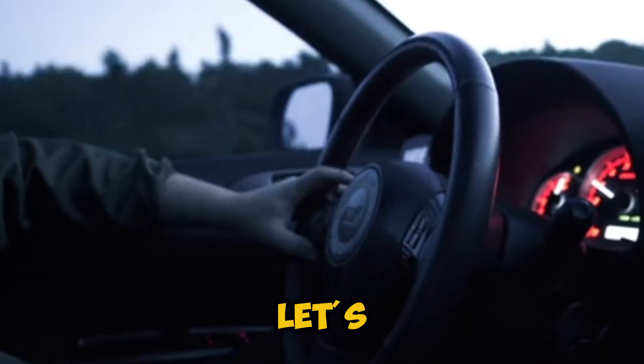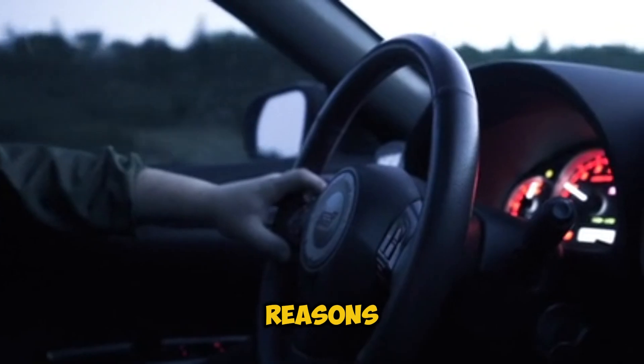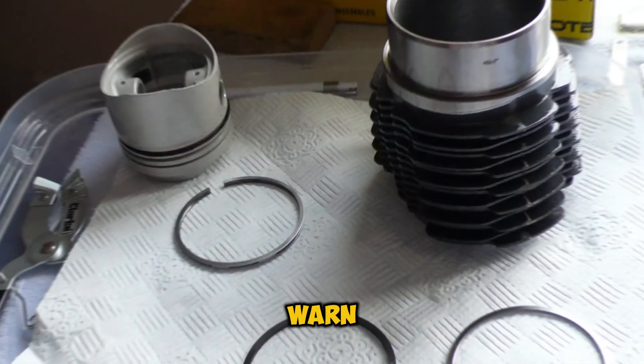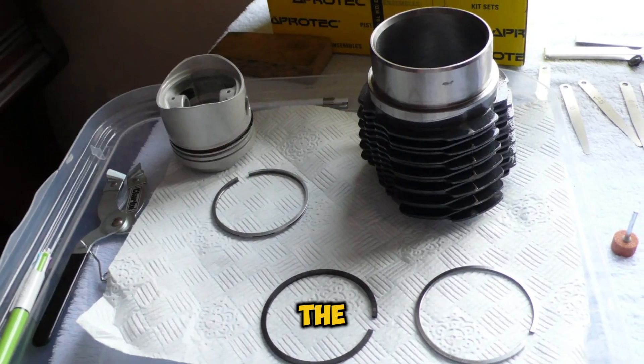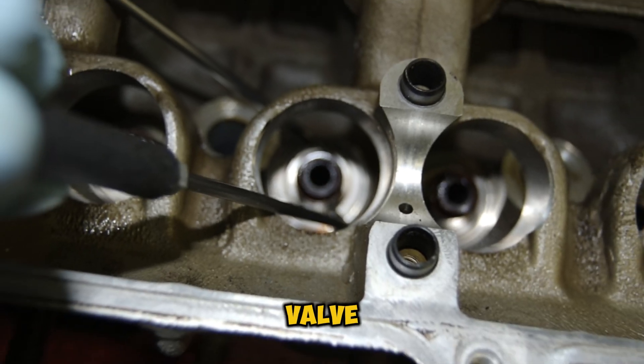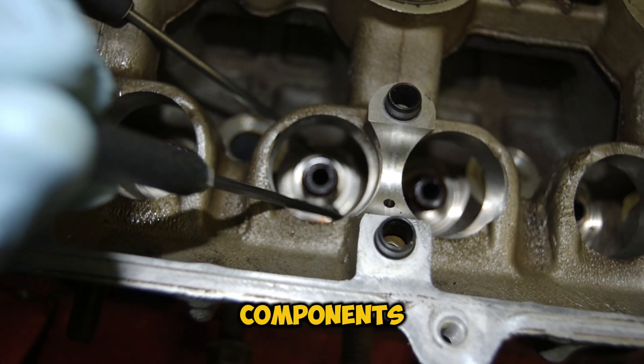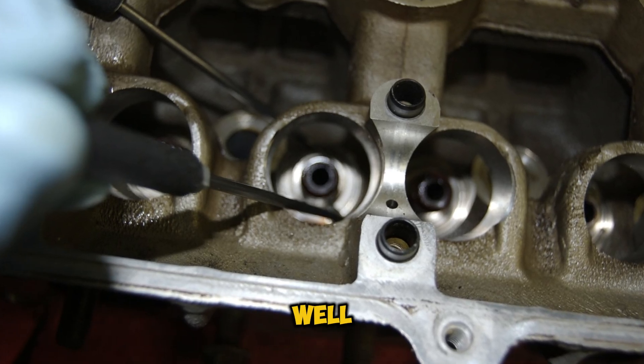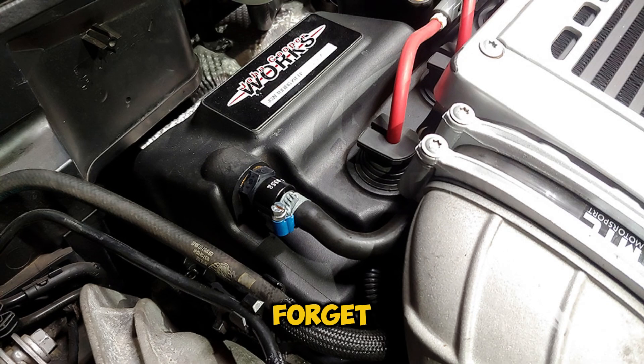Let's get into the nitty-gritty. There are several reasons why your engine might be doing its best smoke machine impression. First up, worn piston rings — think of these like the seals on your kitchen containers; when they wear out, things start leaking where they shouldn't. Next, we've got valve seals and guides, which play a huge role in keeping oil where it belongs. And don't forget about the PCV system — it's like your engine's pressure relief valve. When it gets clogged, pressure builds up, and smoke is the result.